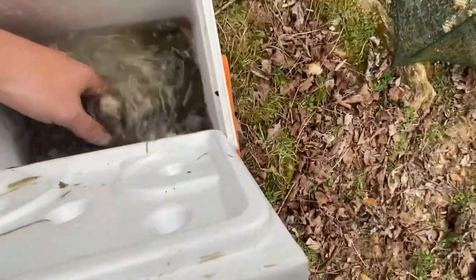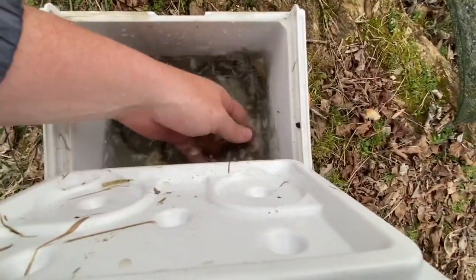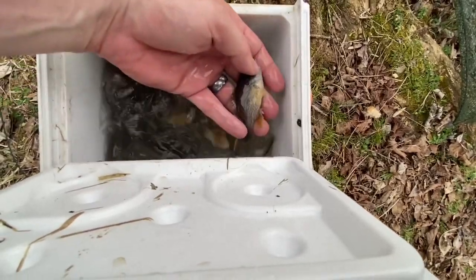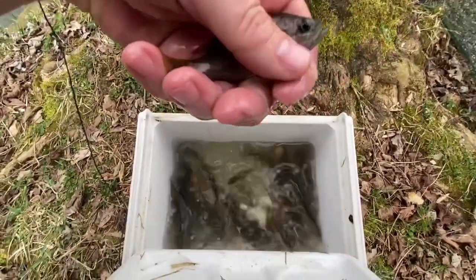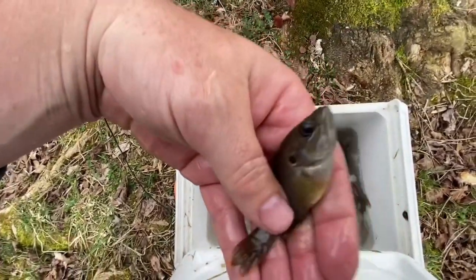Oh yeah, that's a good slap right there. It's a little sunfish — looks like a little hybrid, little rock bass. I think it's a rock bass. What do you guys think it is? Let us know in the comments, but I think this is a rock bass.